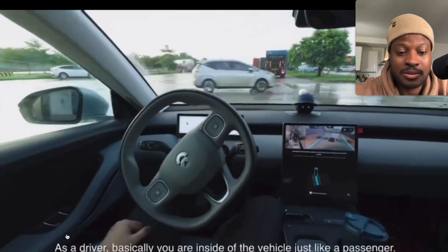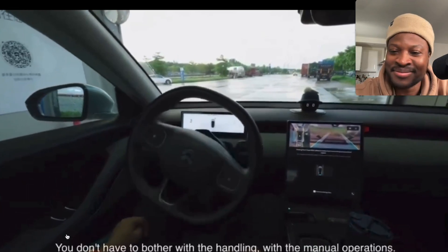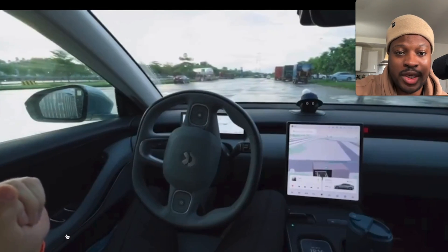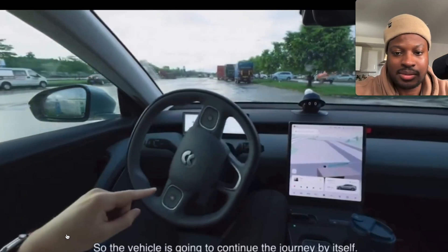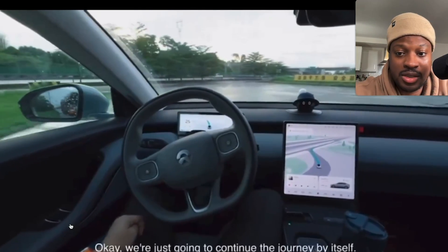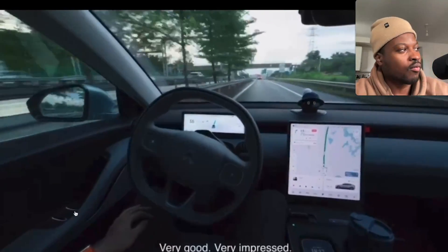As a driver, you are basically inside the vehicle just like a passenger — you don't have to do anything. The technology is truly incredible, what NIO is doing. The vehicle is going to continue the journey by itself. It's just leaving me speechless.